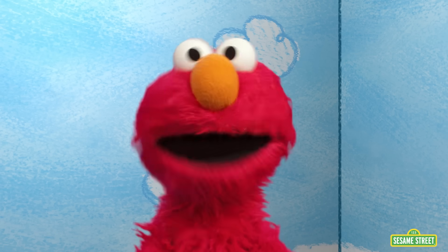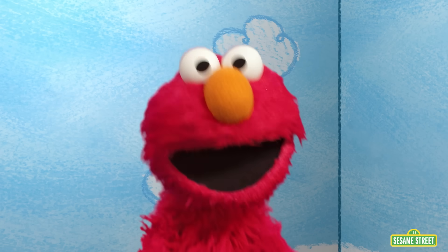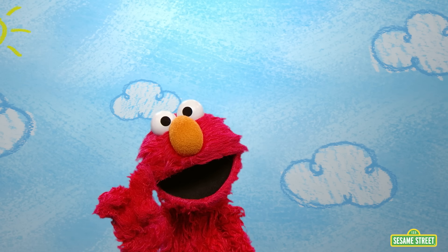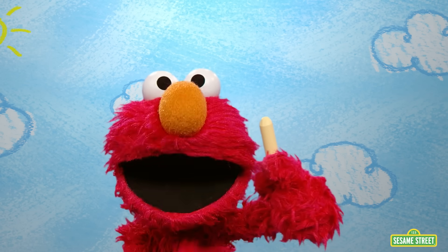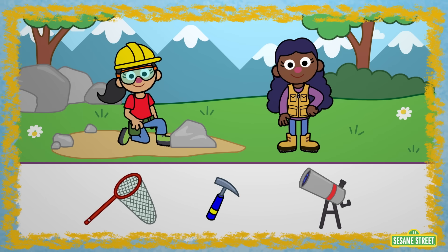Wow, scientists get to use really cool tools to look at things! That gives Elmo an idea — let's play a game together! Let's help these scientists find their tools! This scientist is a geologist. She studies rocks. What tool do you think she uses?